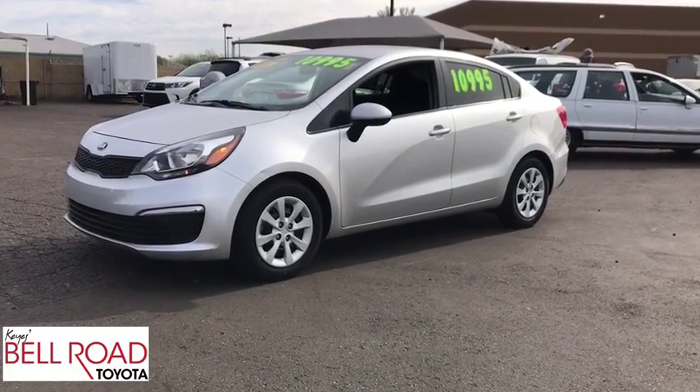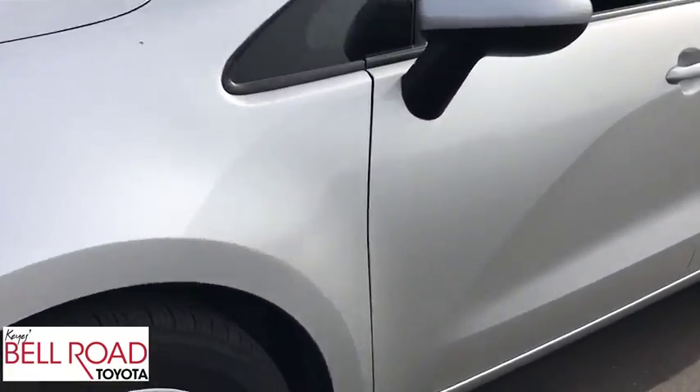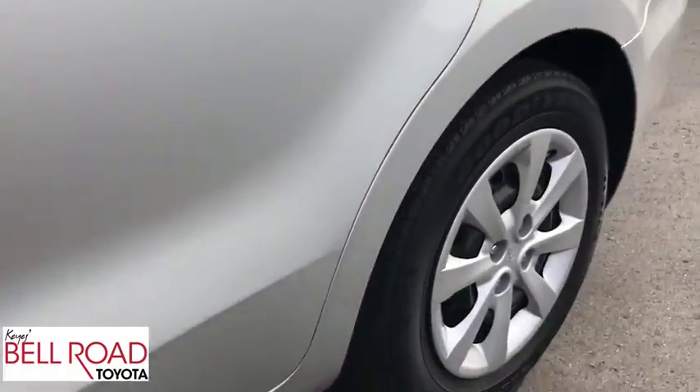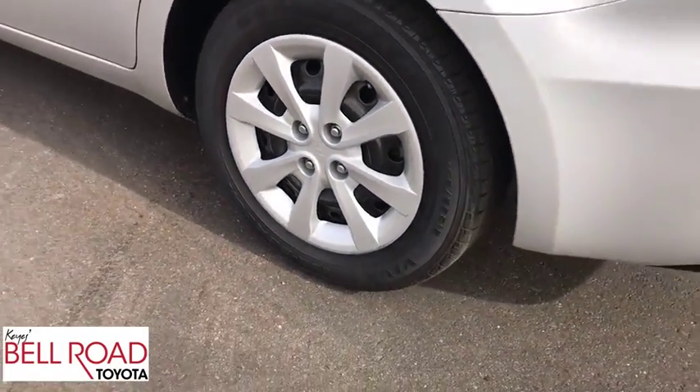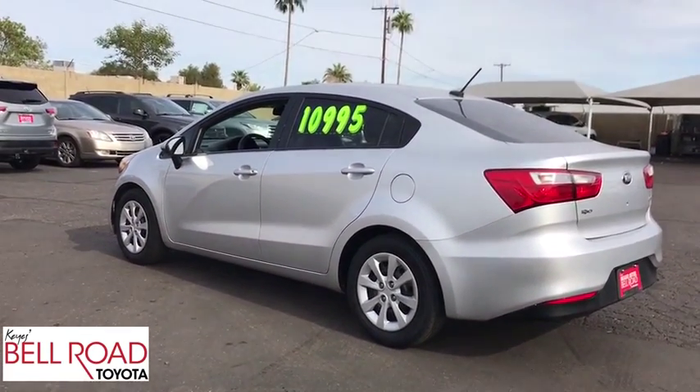We are pleased to show you a 2016 Kia Rio. The Rio delivers sprightly performance, great fuel economy, and agile handling, all in a stylish package. This vehicle has less than 35,000 miles.